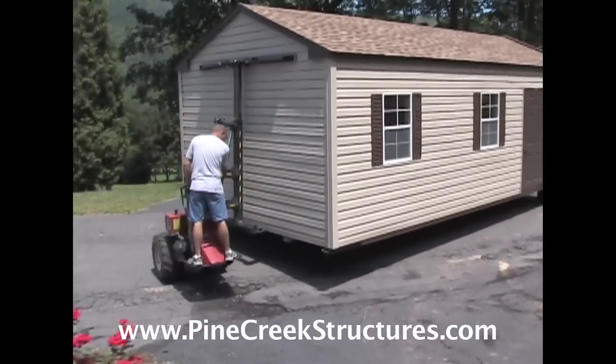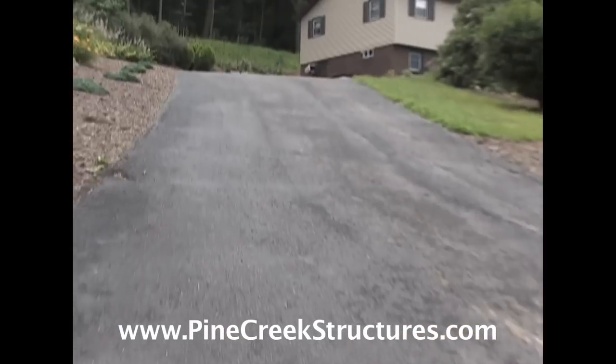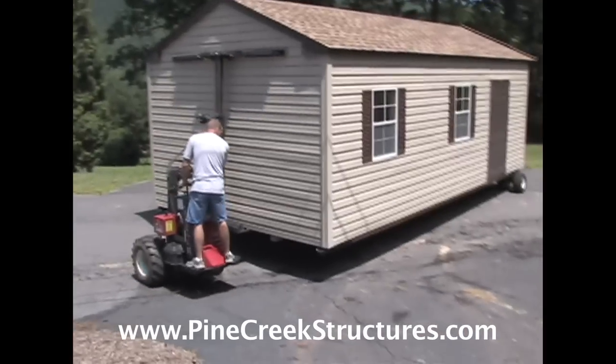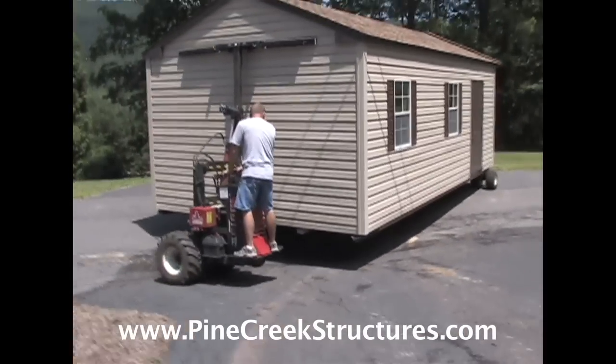We invite you to take a few minutes to watch the Shed Mule in action, powering up steep slopes, sneaking under overhead power lines, and maneuvering around yard obstacles.